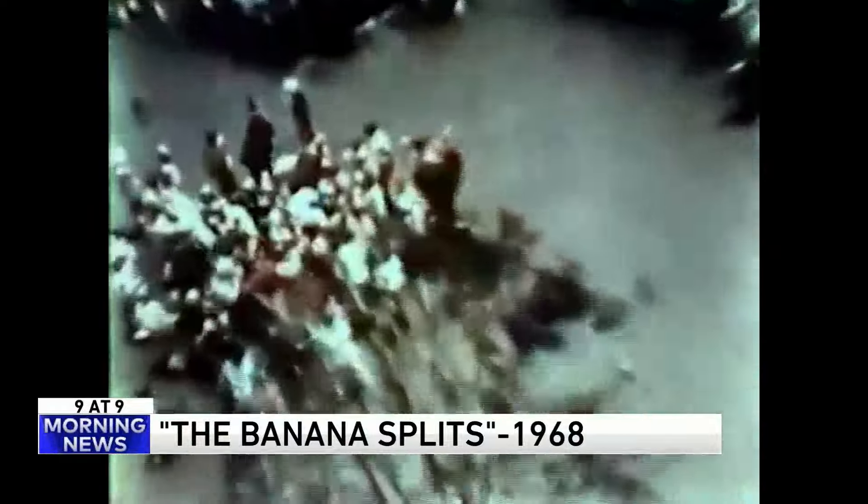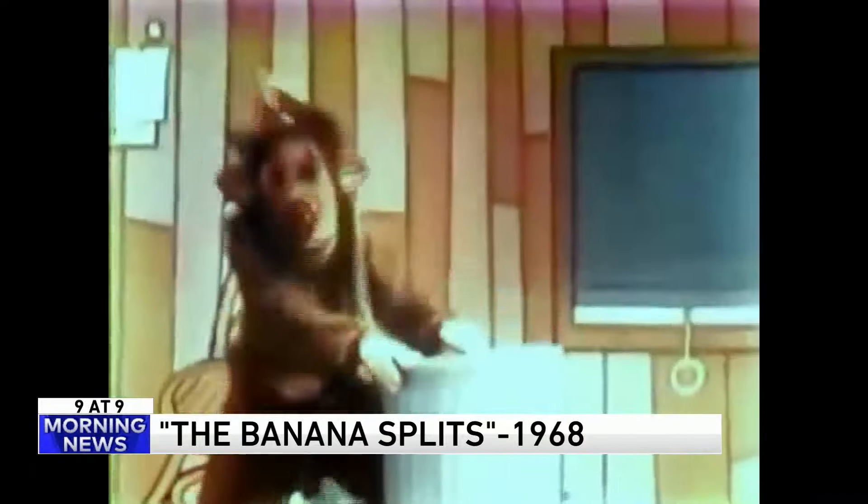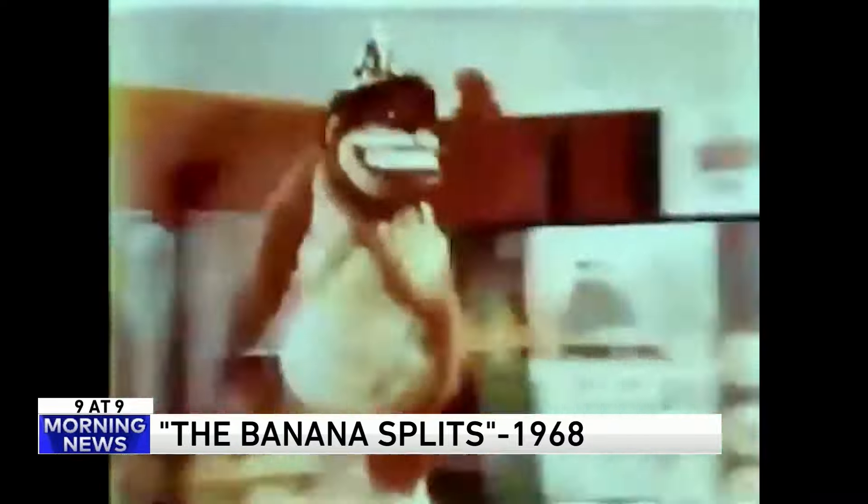Oh, I know the theme for this! One banana, two banana, three banana, four. Four bananas make a bunch — coming up to bring you the banana show! Making up a mess of fun. Making up a mess of fun.